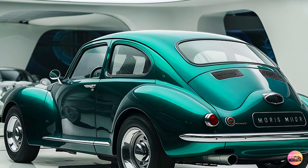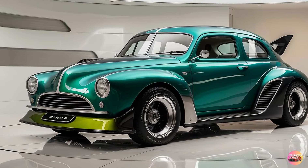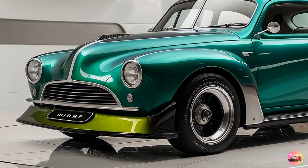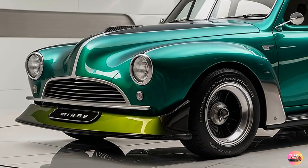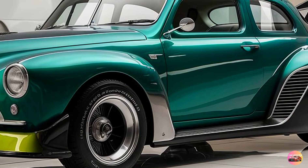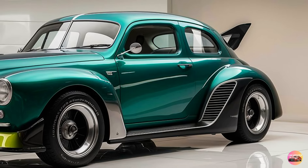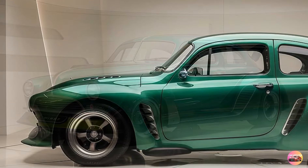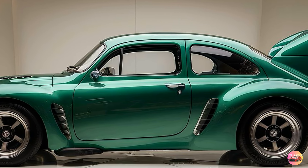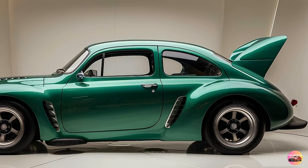So, what's the verdict on the 2025 Morris Minor? If you're looking for a car that blends retro charm with modern technology, this is a fantastic option. It's not a high-performance machine, and it doesn't try to be. Instead, it offers a unique driving experience that's all about style, comfort, and a nod to the past. The exterior design is a perfect homage to the original, while the interior delivers a balance of nostalgia and modern convenience. And with the choice of either a fuel-efficient gasoline engine or a fully electric drivetrain, there's something for everyone. The 2025 Morris Minor doesn't just get you from point A to point B — it turns every drive into a journey through time.